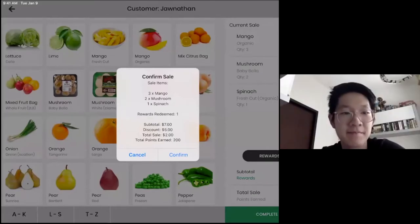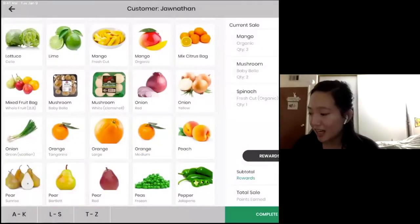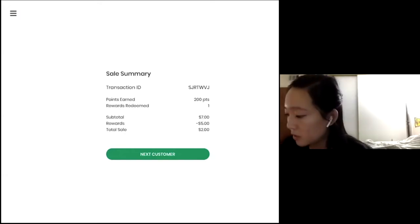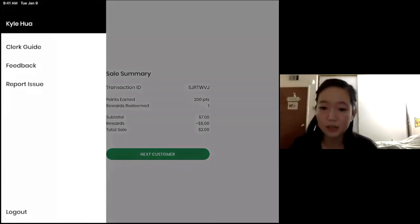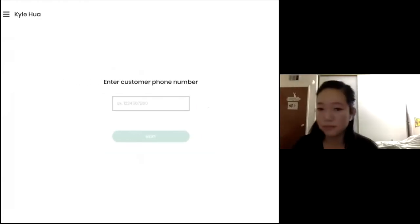Awesome, that sounds about right. I'm going to confirm this transaction, and it'll take me to a confirmation page. Just in case there's anything wrong with this transaction, I can press and hold the transaction ID, which will copy it to my clipboard. And I can go to the hamburger menu and submit feedback to the Healthy Corners team. In the meantime, I'm going to go to the next customer and complete other transactions.